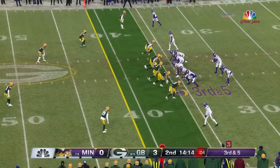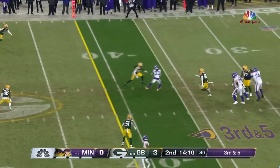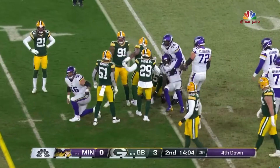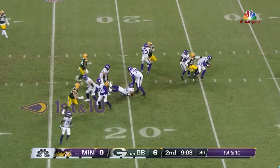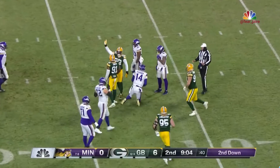Seven yards. The underneath throw is caught by Cook, but no chance of getting away from Devondre Campbell, the leading tackler. Manning from the 25 — in trouble. Rashawn Gary's got him, and Manning is sacked.